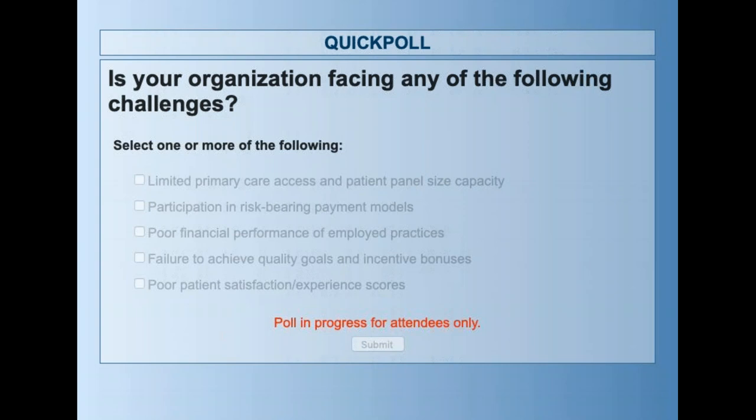We're getting some pretty good response here. We'll hold it open for another few seconds to let people click any and all of these that apply on your screen. It looks like we've got pretty good representation here.